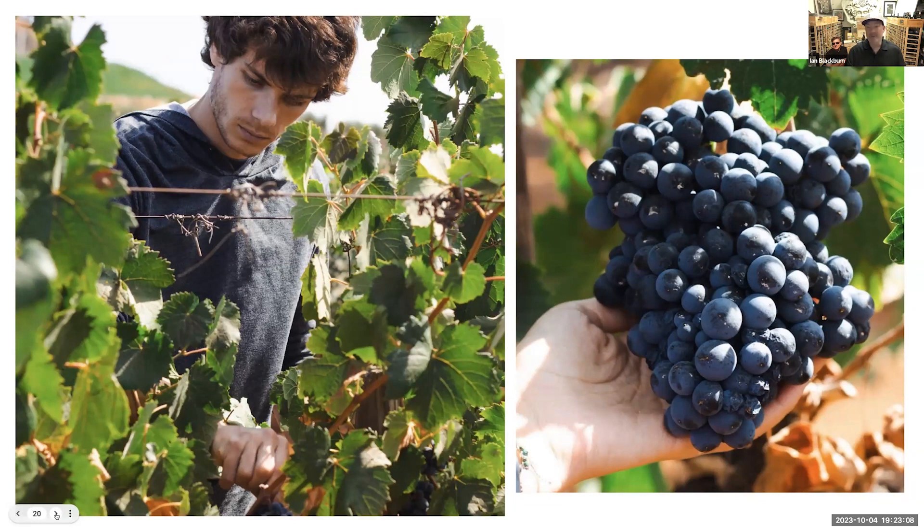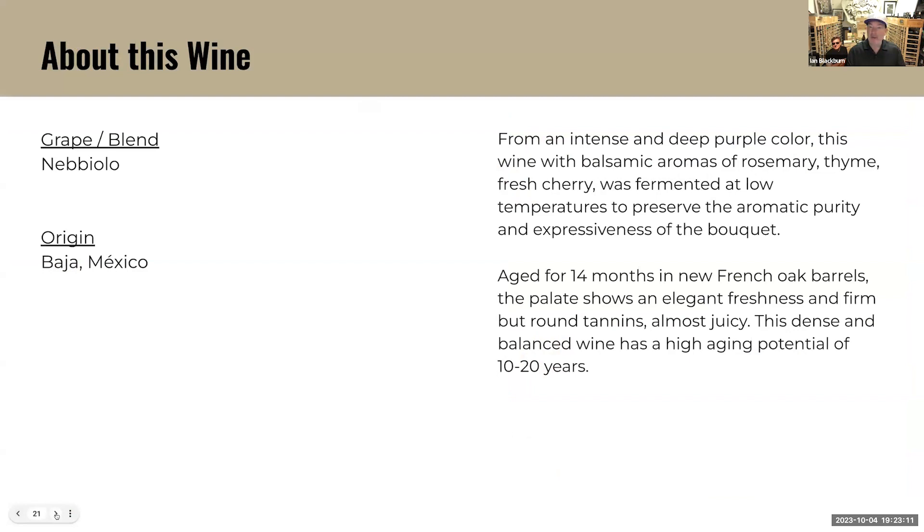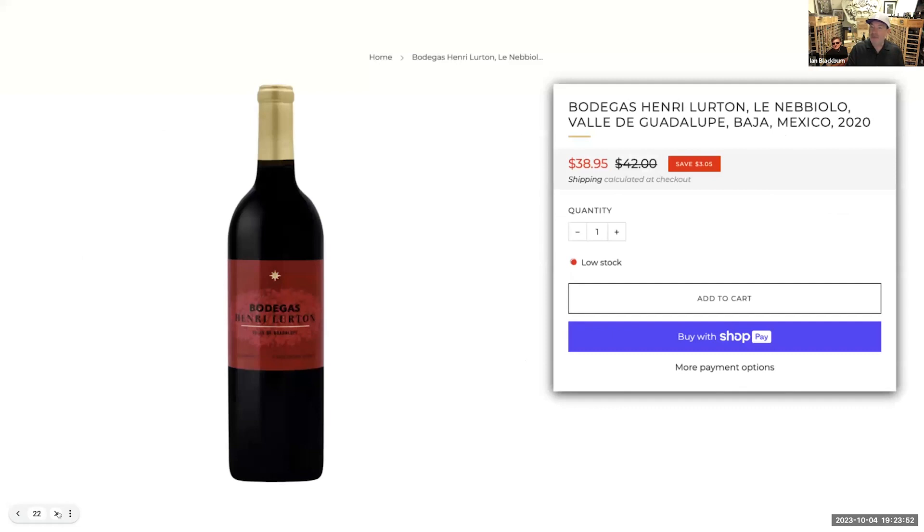Those grapes look pretty damn healthy. Nebbiolo is the grape. From an intense and deep purple color, this wine has balsamic aromas of rosemary, thyme, and fresh cherry. It's fermented at low temperatures to preserve the aromatic purity and expressiveness of the bouquet. Aged 14 months in new French oak barrels. The palate shows elegant freshness, firm but round tannins, almost juicy. This dense and balanced wine has high aging potential of 10 to 20 years. And it's $38.